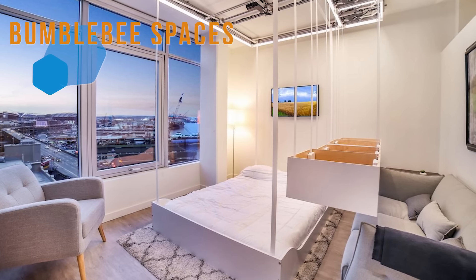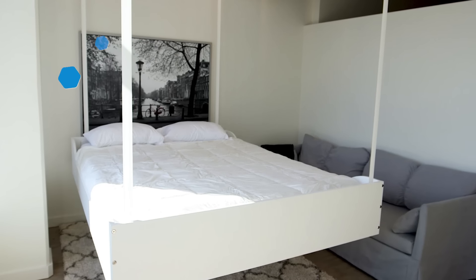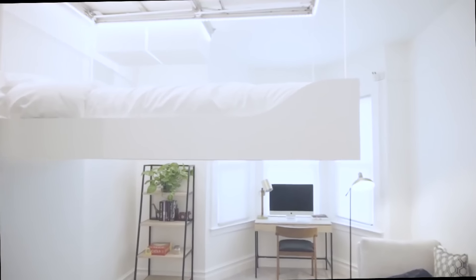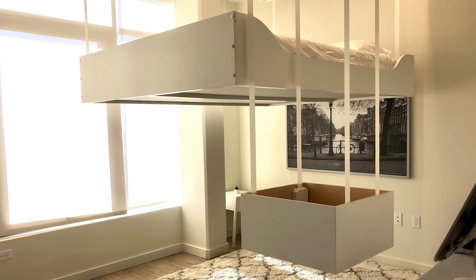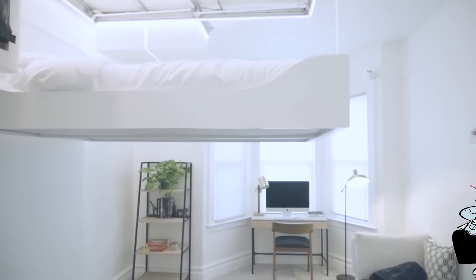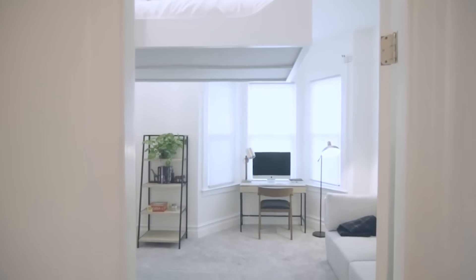Whether you want to conserve more space, or because you like the prospect of sleeping elevated, having a Bumblebee Space may just suit your desires. With the press of a button or voice command, you can lower or lift your bed and storage compartments. An intelligent network learning system can identify and catalog your items, so if you forget where something is, just try asking your robot butler. These spaces are currently limited to certain cities and are not available to customers directly.